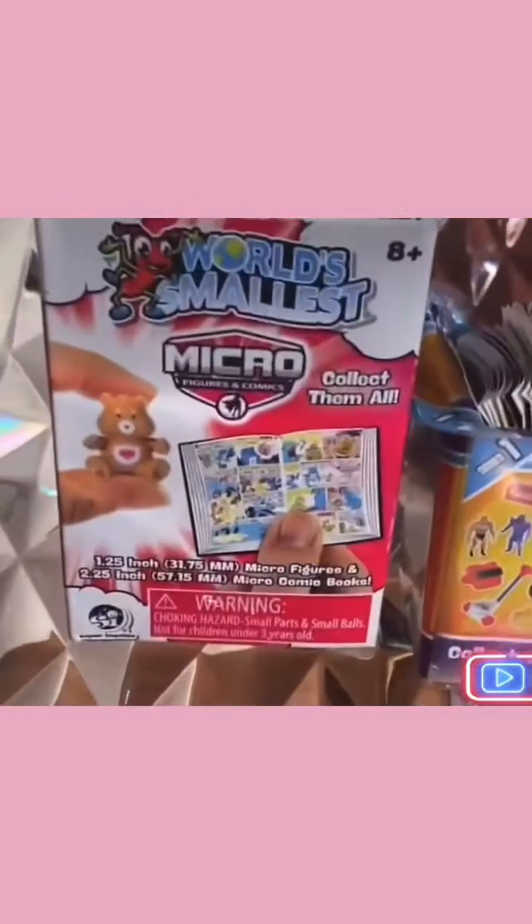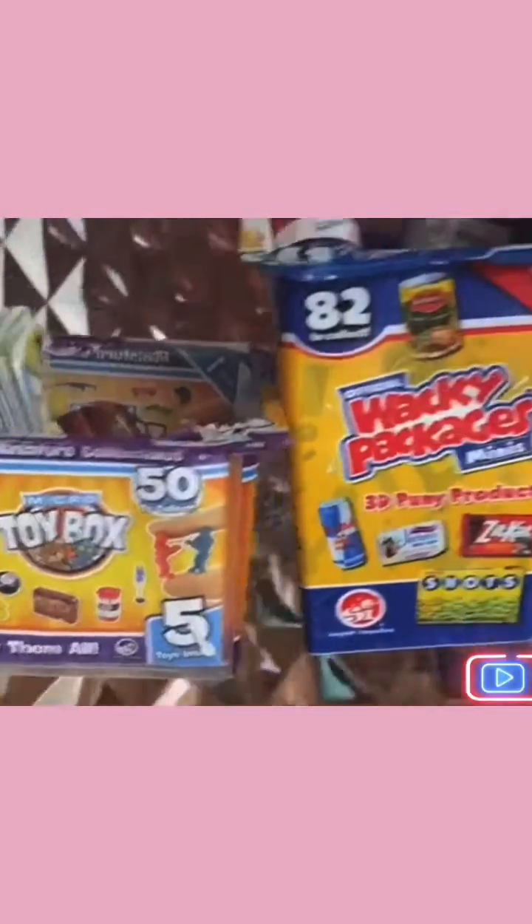We are looking at the world's smallest toy box, the wacky packages, the world's smallest micro toy box — wacky packages, the world's smallest. OMG! All these minis.